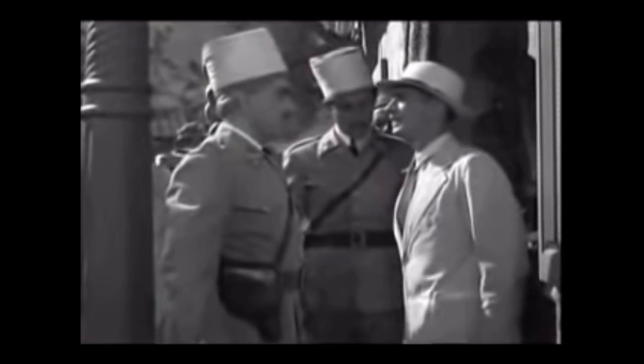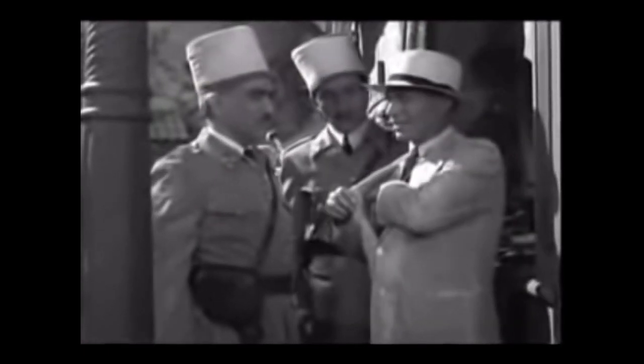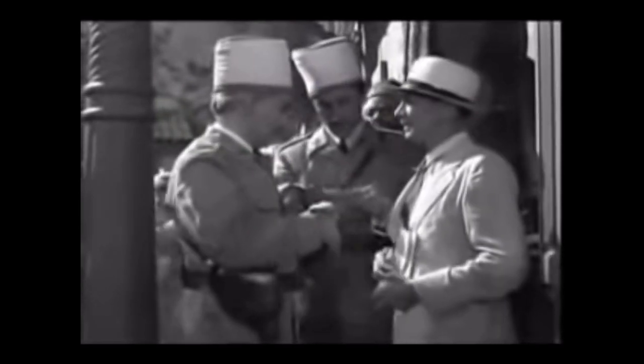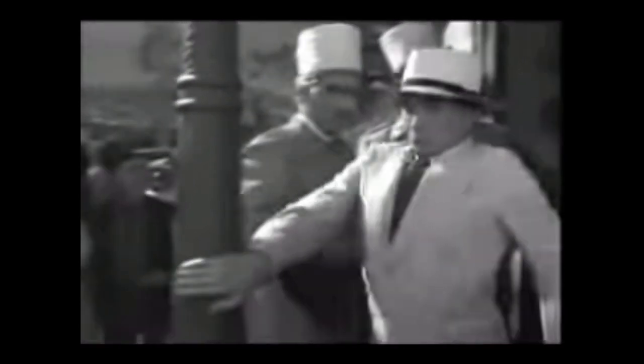Papers, please. May I see your papers? I don't think I have them on me. In that case, we'd have to ask you to come along. Here we are. These papers expired three weeks ago. You have to come along.